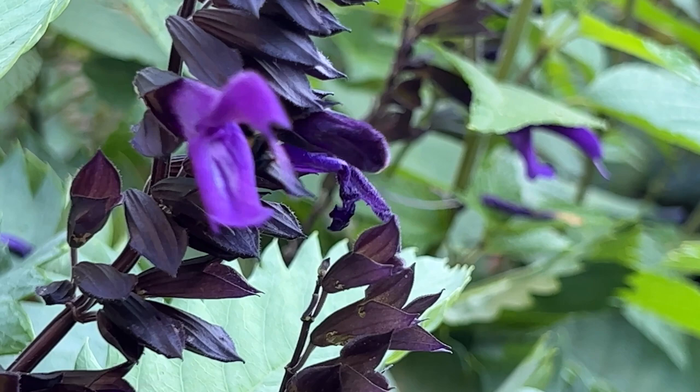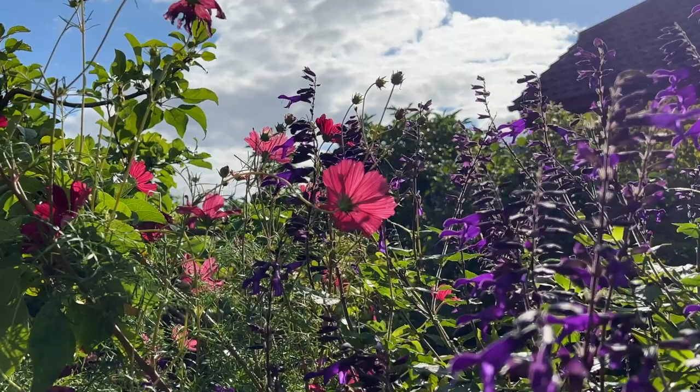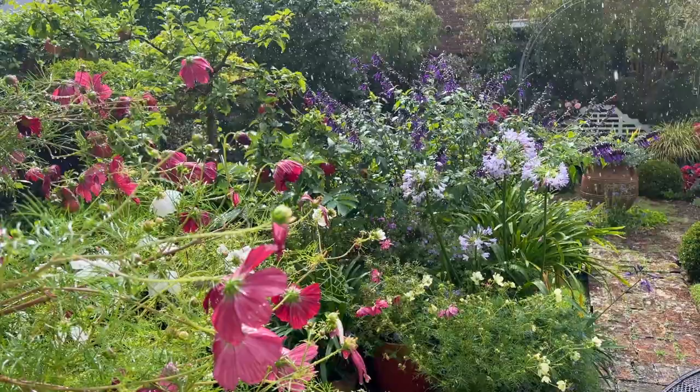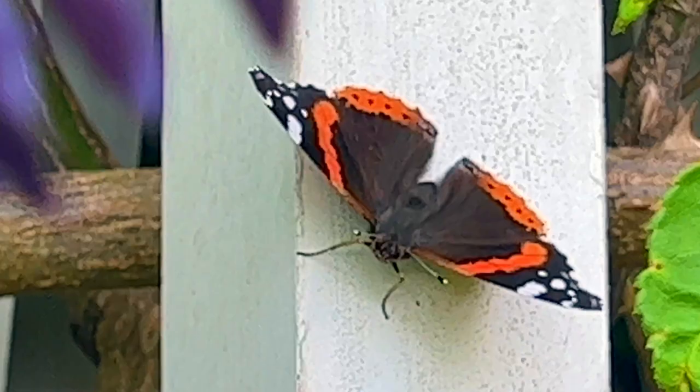Once established in the ground, this salvia is highly drought tolerant, and it performs brilliantly in containers but will need watering regularly during dry spells. It can grow up to a metre and a half — almost five feet — in height, and requires winter protection in all but the mildest areas of the UK.